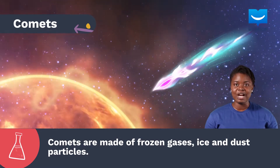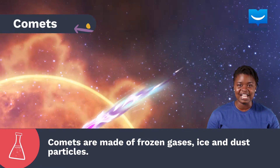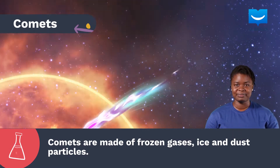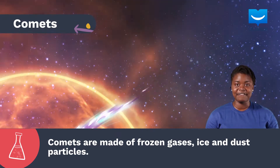Comets sometimes leave their orbit and fly close to the Sun. When this happens, they begin to melt and look like stars with fiery tails and have a lovely hue. Comets are beautiful, and you will be lucky to see one in your lifetime as they are very rare.